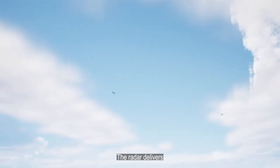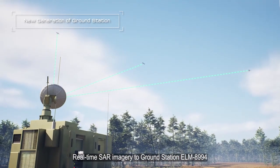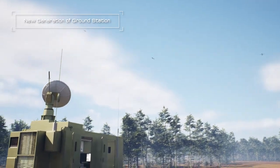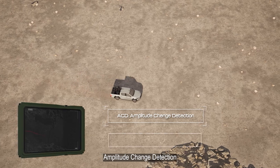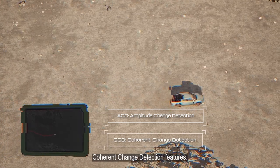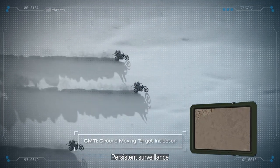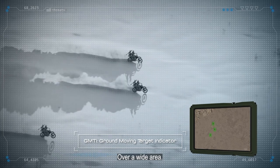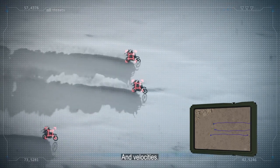The radar delivers real-time SAR imagery to ground station ELM-8994. With automatic ACD (amplitude change detection) and CCD (coherent change detection) features, high-performance GMTI capabilities enable the radar to perform persistent surveillance over a wide area, detecting and tracking targets of different sizes and velocities.